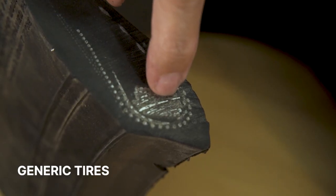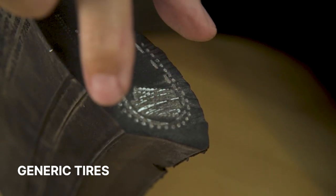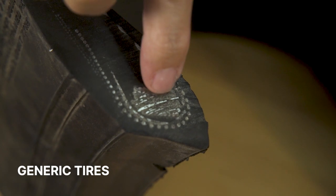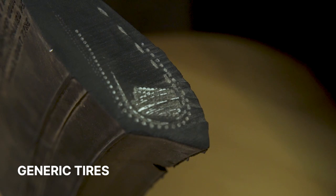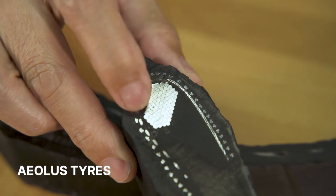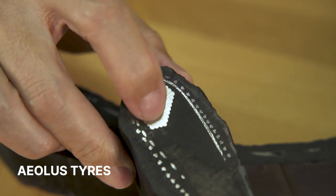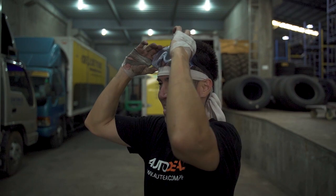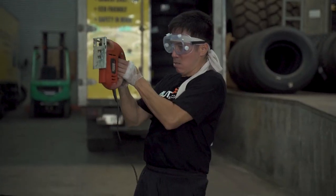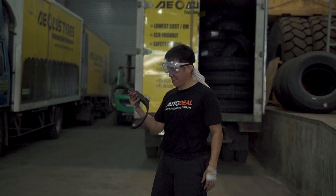On the generic tire, you can clearly see the gaps in between the beads — where the black is. It's like they just bunched it together and called it a day. But just look at the bead placement on the Aeolus — it's structured, hexagonal, with a purpose. It's not all over the place. And this isn't the only thing that goes into building a tire. There's also material quality, material choice, manufacturing processes, quality control, and more that go into a true quality tire.